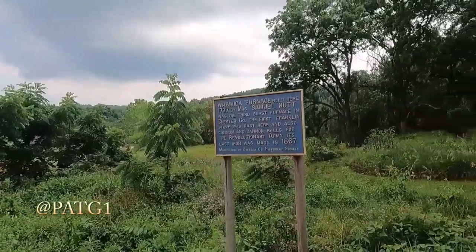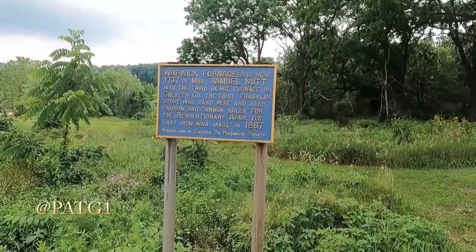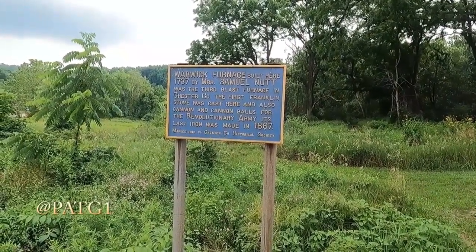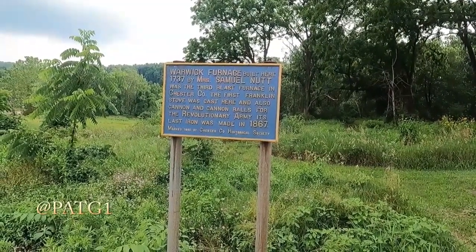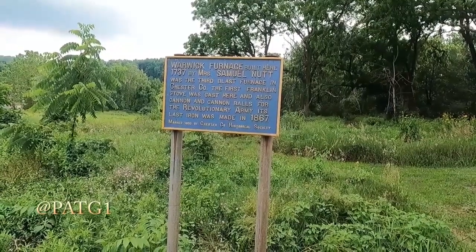Here's our historical placard. Warwick Furnace was built here in 1737 by Mrs. Samuel Nutt. It was the third blast furnace in Chester County. The first Franklin County stove was cast here, and also cannon and cannonballs for the Revolutionary Army.